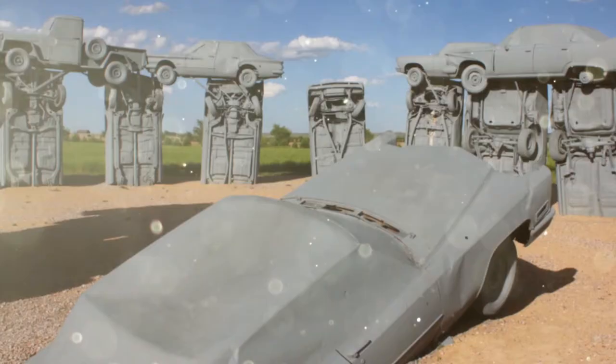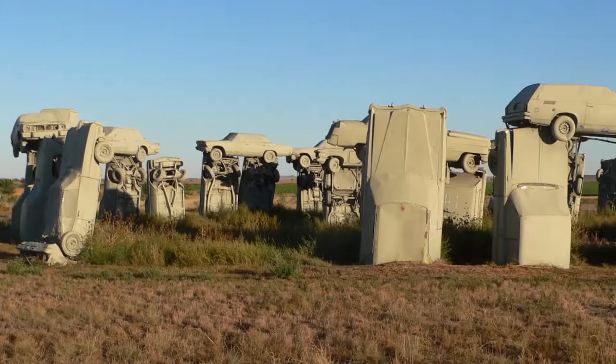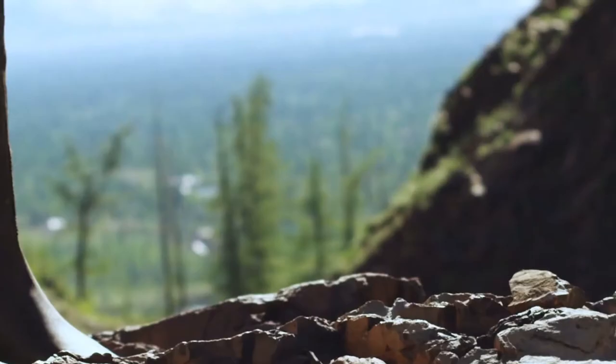This is a real thing, and it's composed of abandoned cars. It was built in the 1980s by a man who wanted to honor his father, who owned land in Alliance, Nebraska. Every car you see at the monument is from the 1950s and 1960s, so in a way it's a tribute to classic cars. But what is easily the most impressive thing about Carhenge is the logistics of it.